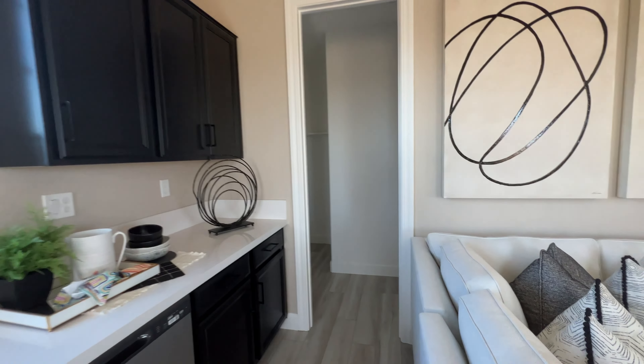It's the third bedroom. And next to that, this would be the master, and the walk-in closet.